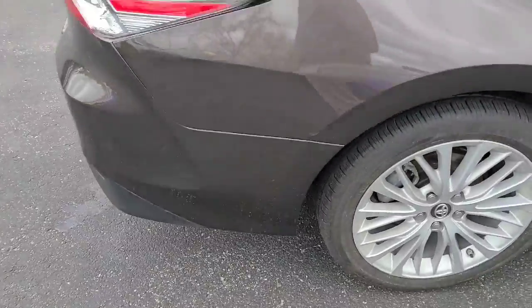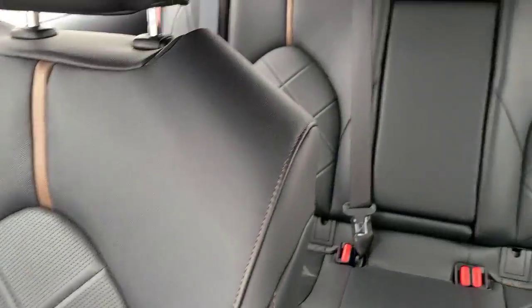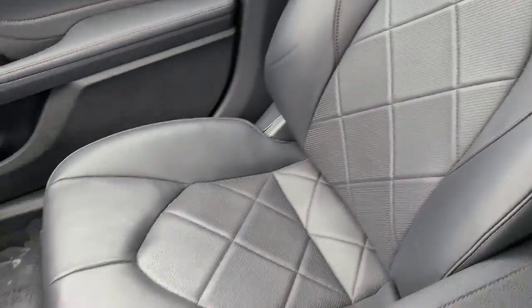Now let's check out the interior. We're now in the interior of the XLE. As you'll see, you do have some nice black leatherette interior in here.